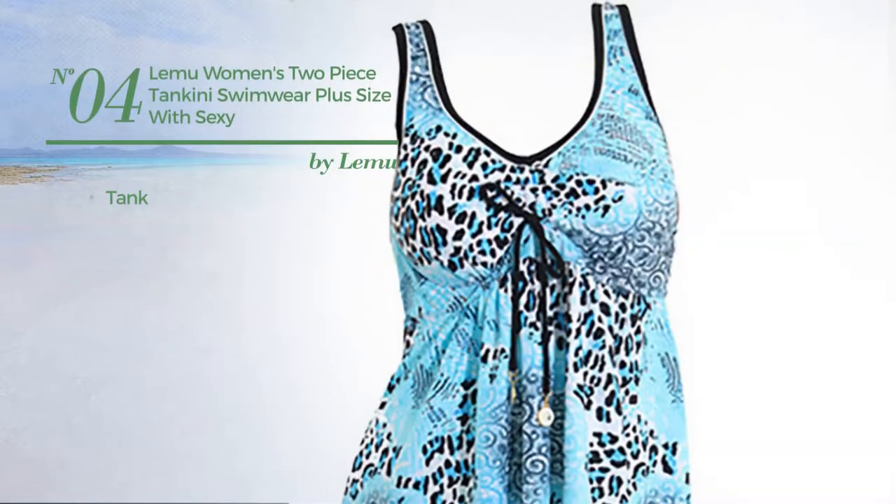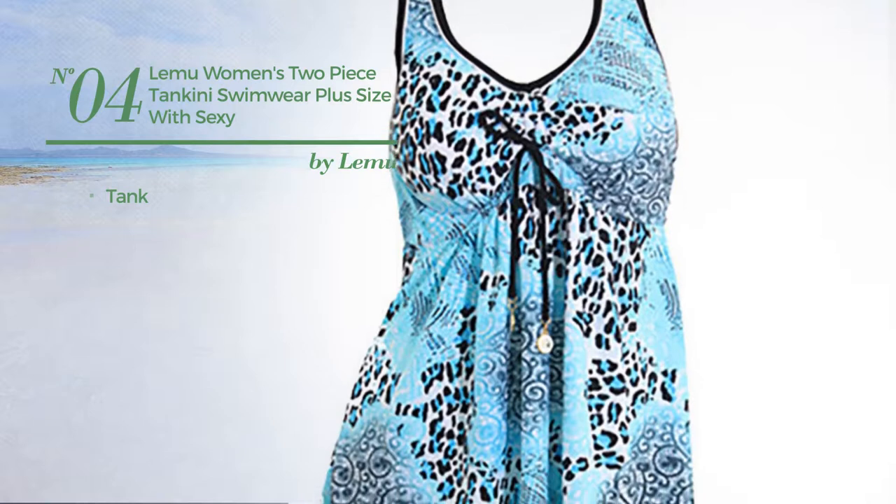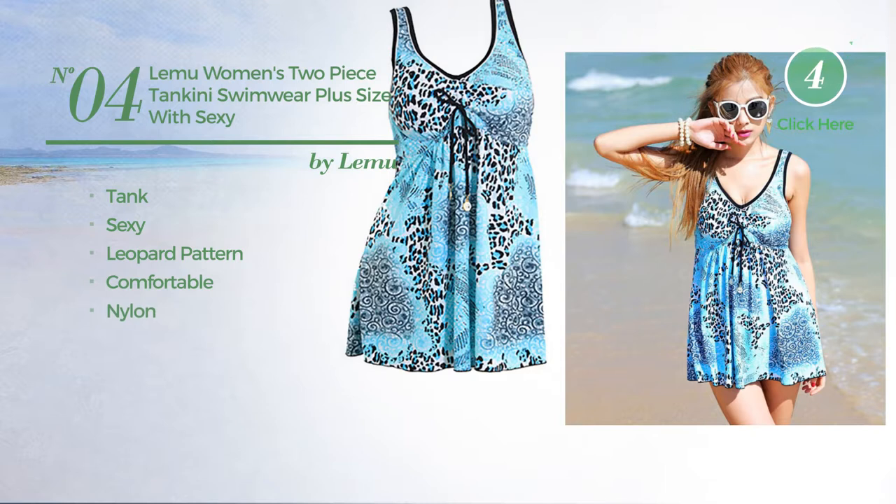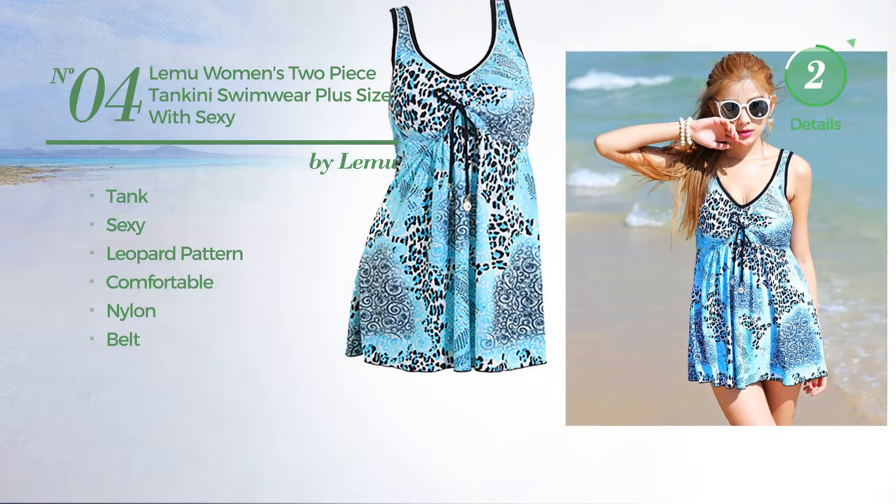Number 4, a tank tankini. Featuring a sexy design with leopard pattern, crafted from comfortable nylon, with a belt. Available in two other colors.